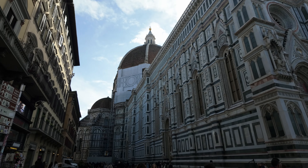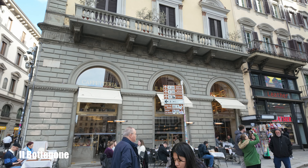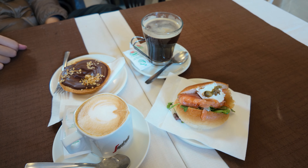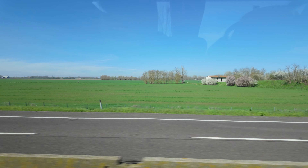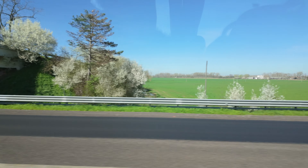Then we had coffee at Bottegon before heading towards Venice. Subscribe and stay tuned to our next vlog to see what we did in Venice.